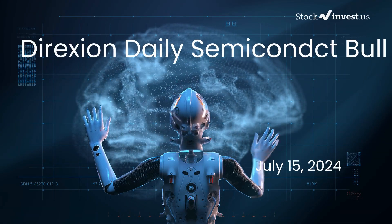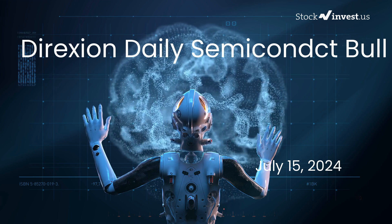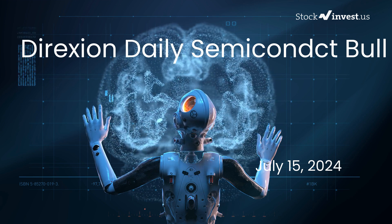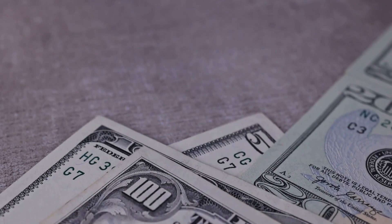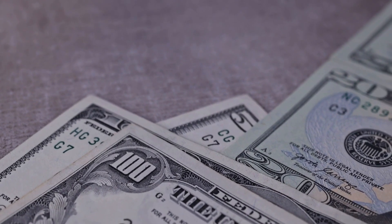Is it time to buy or sell the SOXL ETF? In this video, we're diving deep into SOXL. Our initial report was published on our website on Friday, the 12th of July, 2024, and now we're here to provide you with an even more detailed analysis.